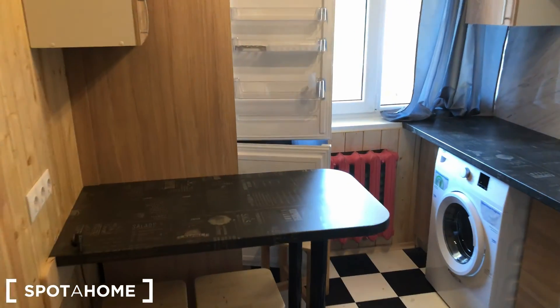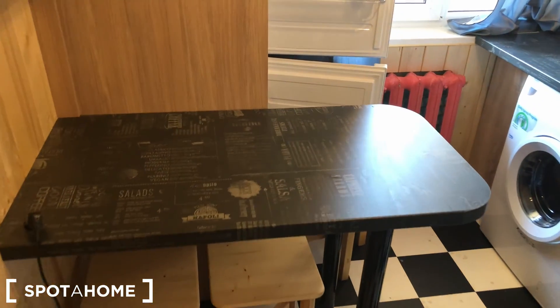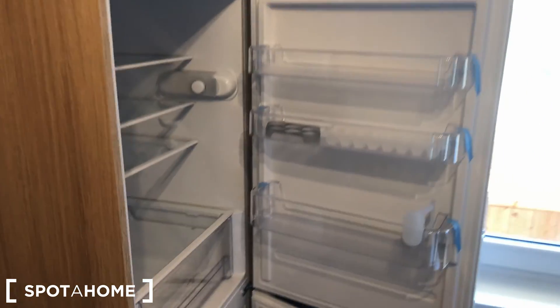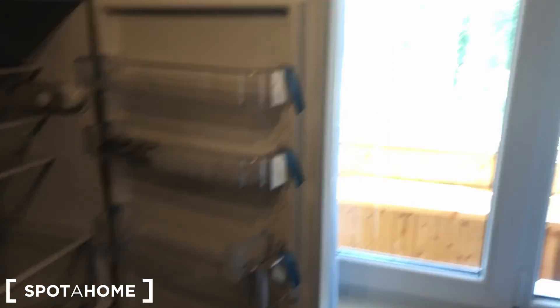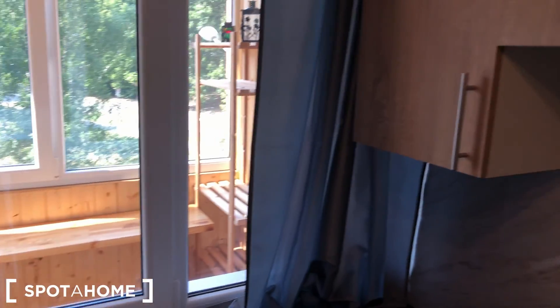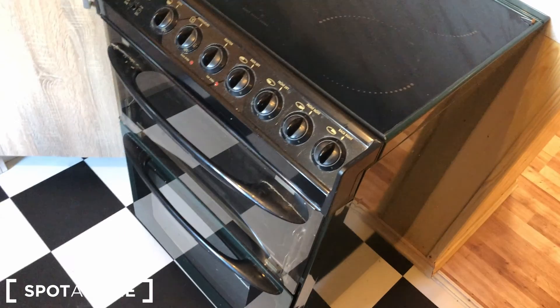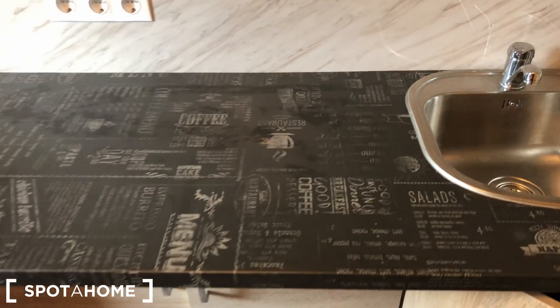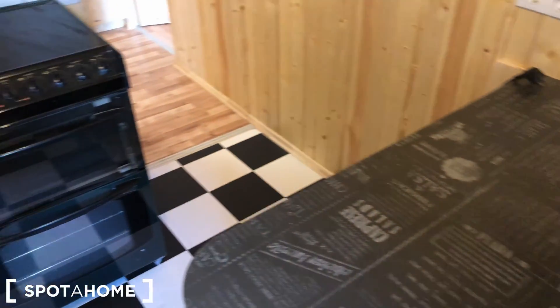Let's go into the kitchen. This is the table kitchen, there's a fridge with a view, and there's a balcony which you can see later. Lots of cupboards for storing stuff, an oven, and the washing machine in the kitchen because there's no other place for it. It's a very nice small kitchen, everything you need.